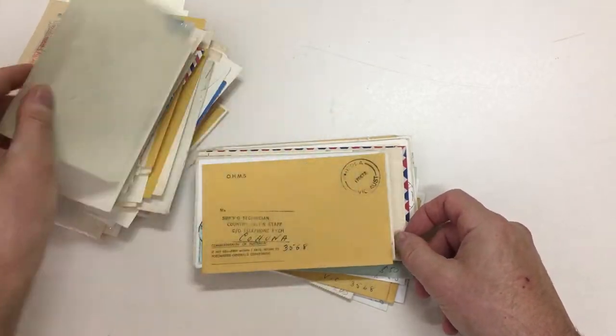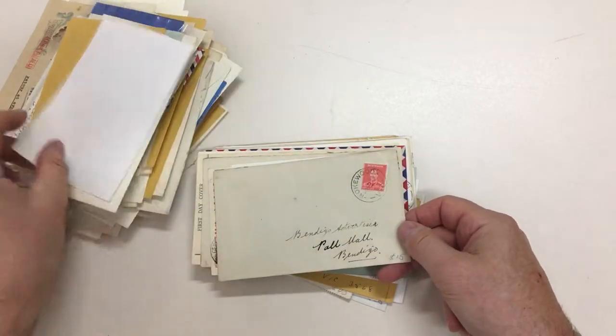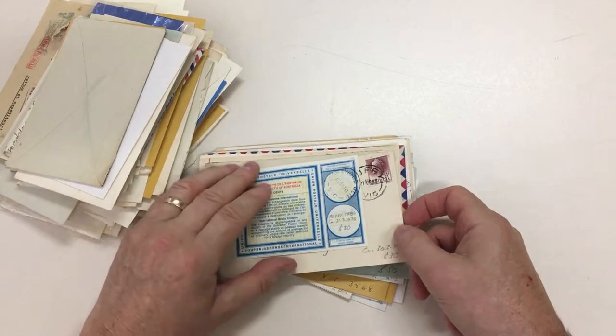Public offices. Raywood. Riola. Rockland, small dateline. Rokewood. Rokewood Junction.